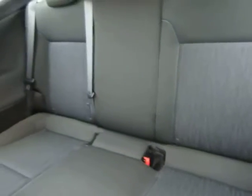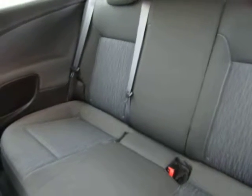Mats are down. Obviously compact in the back, but you'd expect that when you're looking at a coupe.